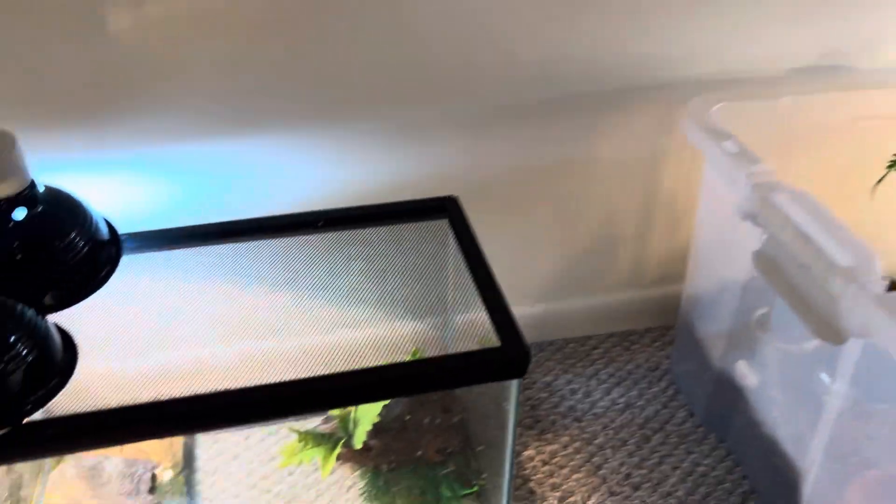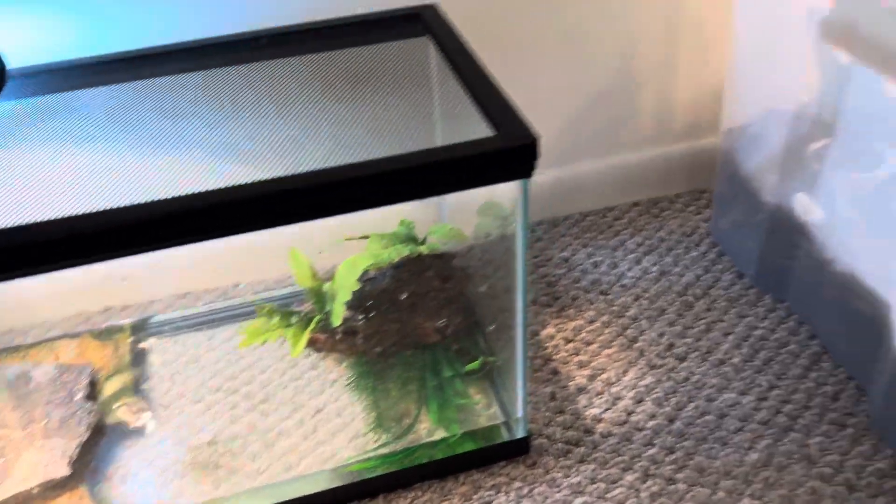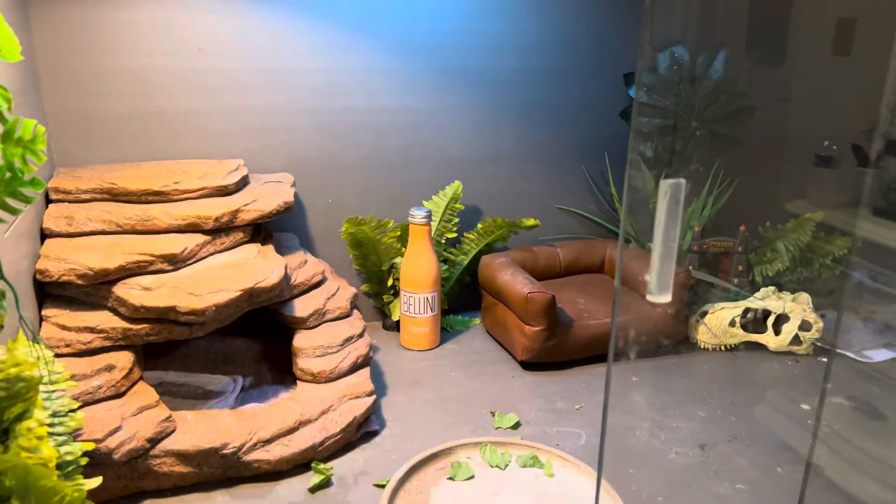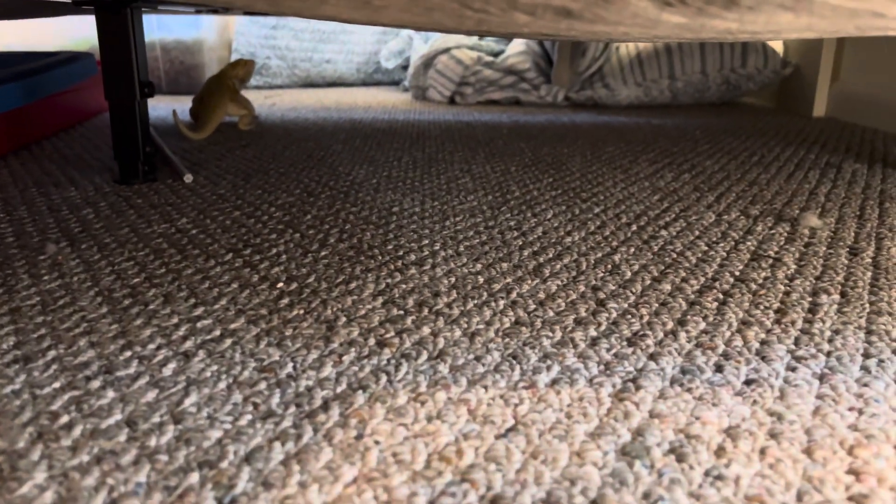So as you may know, I like turtles, tortoises, bearded dragon. Where's my bearded dragon? There she is, under the bed somewhere.